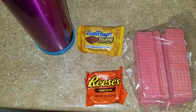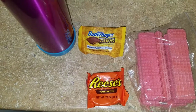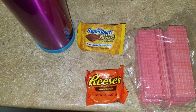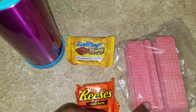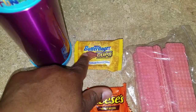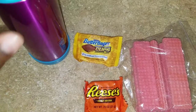Hey guys, happy Friday! We made it through another work week and another school week. Taylor does not take lunch on Fridays because she likes to eat the school pizza, so I only pack her snacks. For her snacks she'll be having strawberry wafers, a Reese's cup, a Butterfinger cup, and of course her water.